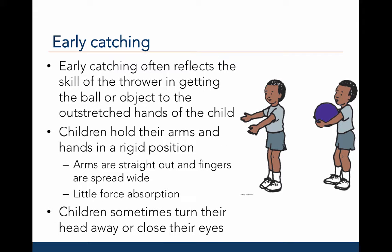Let's examine developmental differences in early and proficient catching. Early catching often reflects the skill of the thrower getting the ball or object to the outstretched hands of the child. For example, a child may not be able to catch a ball if the throw is very poor.